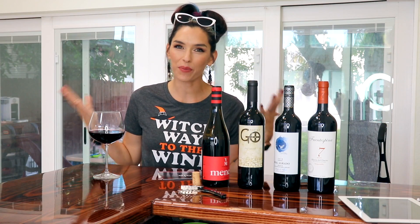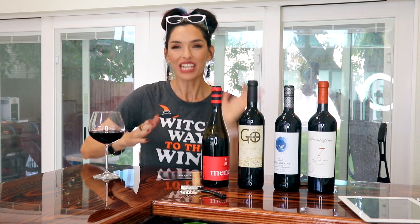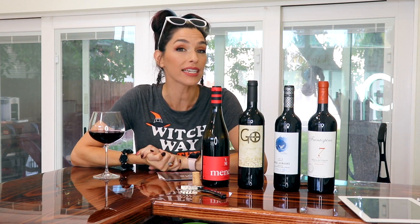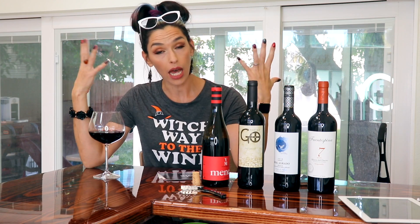Hi guys, I am Rebecca and these are my reviews and these are a bunch of bottles of wine! So I have another pack from Weekly Tasting to talk to you guys about. I've talked about Weekly Tasting several times before — it's a really awesome wine club.